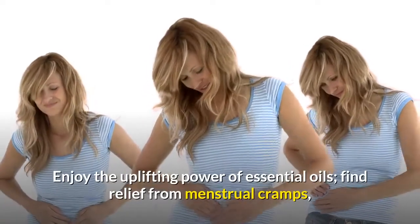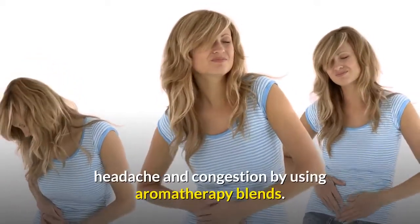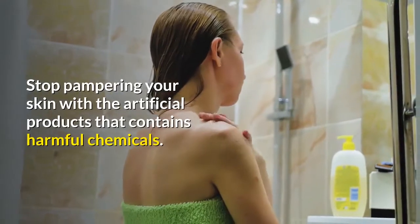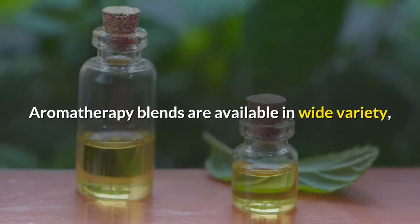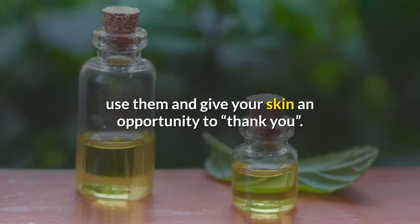Enjoy the uplifting power of essential oils — find relief from menstrual cramps, headache, and congestion by using aromatherapy blends. Stop pampering your skin with artificial products that contain harmful chemicals. Aromatherapy blends are available in a wide variety; use them and give your skin an opportunity to thank you.